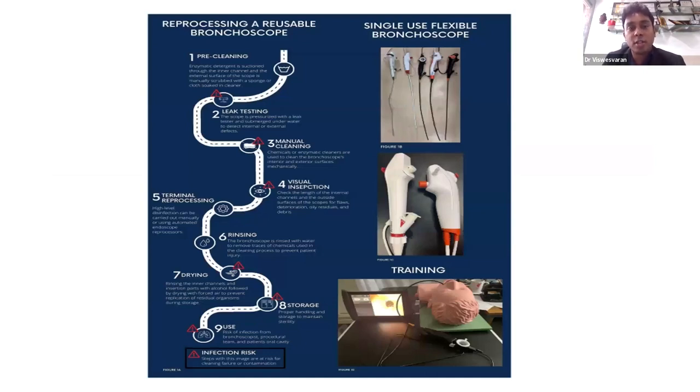What advantages does a single-use bronchoscope actually offer? For a reusable bronchoscope, reprocessing involves pre-cleaning, leak testing, manual cleaning, visual inspection, thermal reprocessing, rinsing, drying, storage, and then final use. Each step in this pathway carries a risk of transmitting infection to the patient.